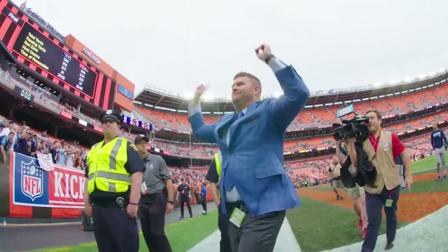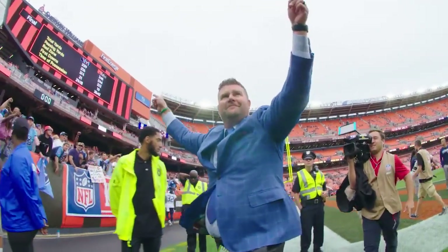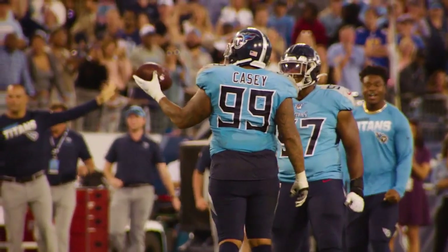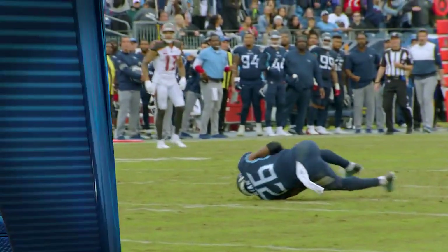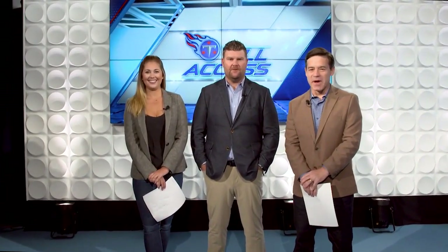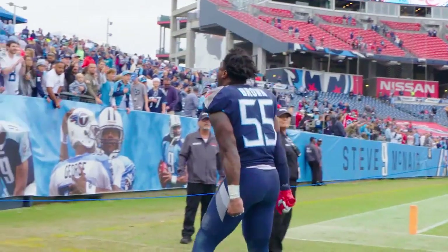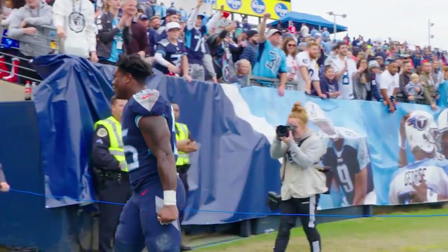Coming up on Titans All Access, General Manager John Robinson joins Mike and Amy to talk about the team's two-game win streak and what's next at Carolina. Stay tuned. Welcome back to Titans All Access — pleased to be joined by General Manager John Robinson. Two wins in a row — good thing. Let's talk about some of the big players from the win over Tampa Bay.